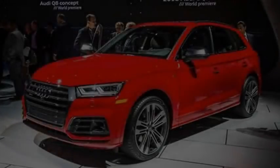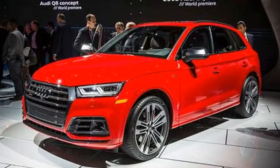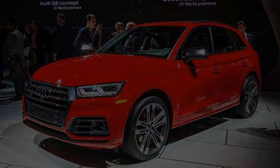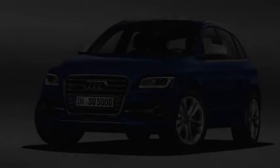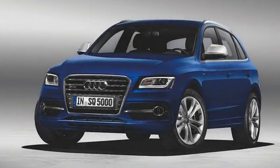The redesigned 2018 Audi Q5 made its debut last year at the Paris Auto Show, so it was no mystery that a new version of the performance-minded SQ5 variant was on the way. We just didn't know when. It turns out that when is now — Audi brought out the SQ5 as one of the few surprises at the 2017 Detroit Auto Show.